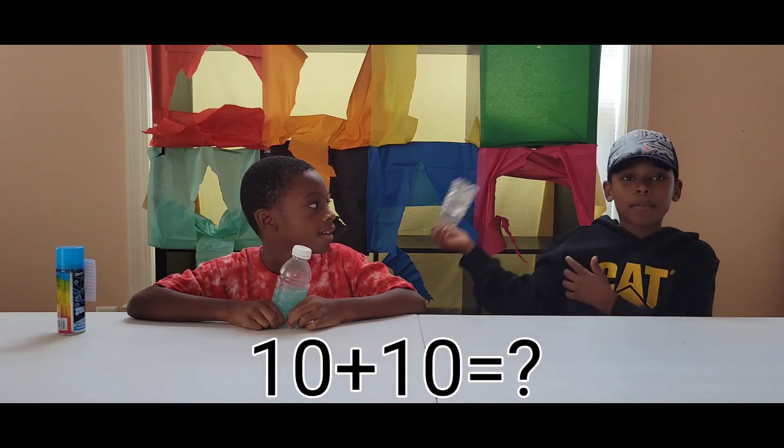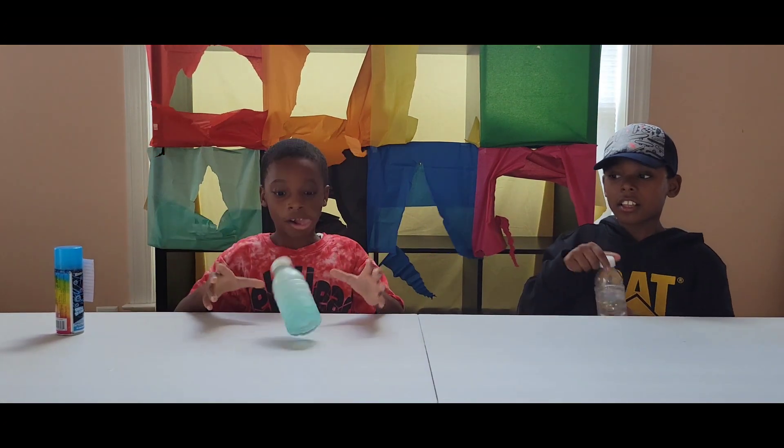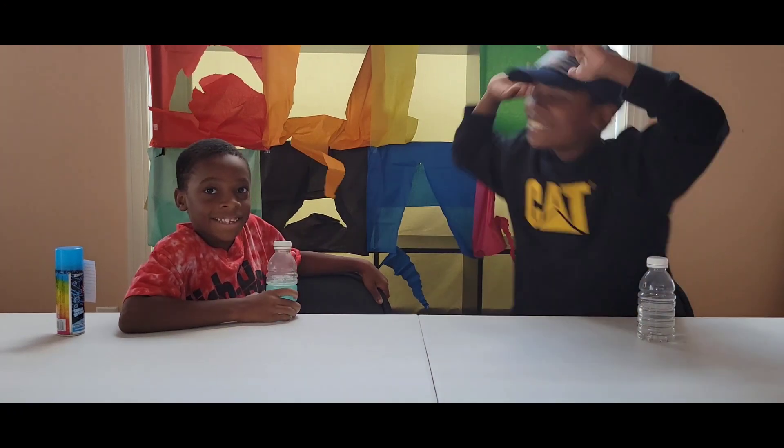Next equation is ten plus ten! Yes! I'm going to get those! Yes! Woohoo!